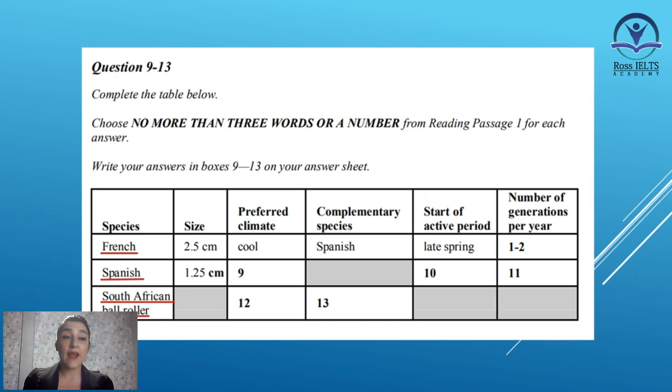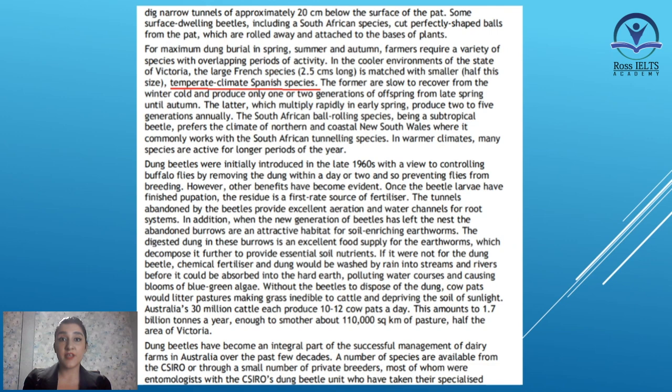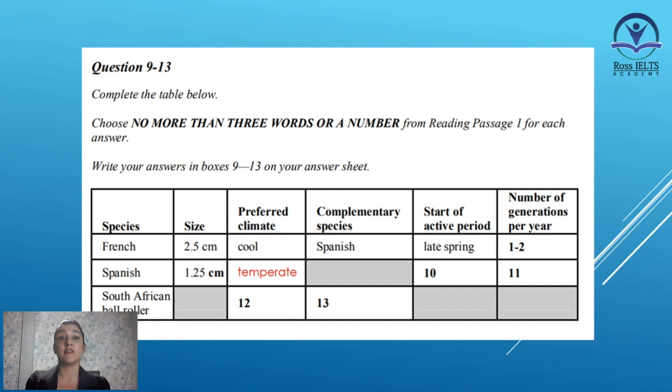For maximum dung burial in spring, summer, and autumn, farmers require a variety of species with overlapping periods of activity. In the cooler environments of the state of Victoria, the large French species, 2.5 cm long, is matched with a smaller — half this size — temperate climate Spanish species. As you can see, we can see the name of French species and Spanish species, and importantly the climate of the Spanish species, which is temperate climate. So in the part where you are asked to write about the preferred climate of the Spanish species, we can write temperate or temperate climate.